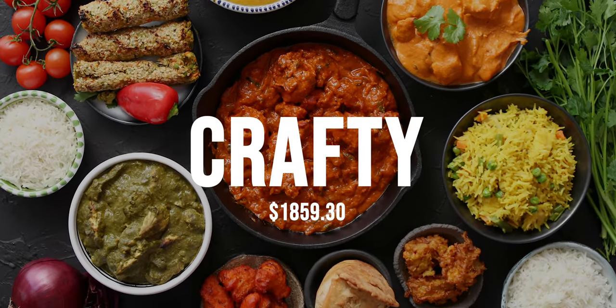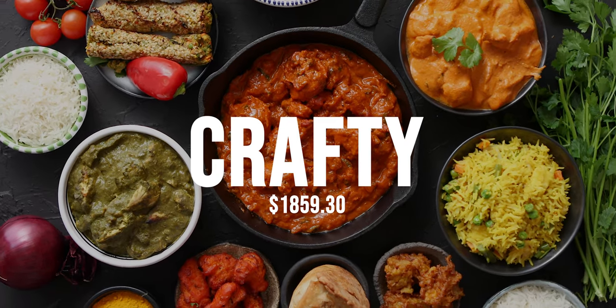Having all those bodies on set, we needed crafty. We fed 25 people three meals a day for two full days.